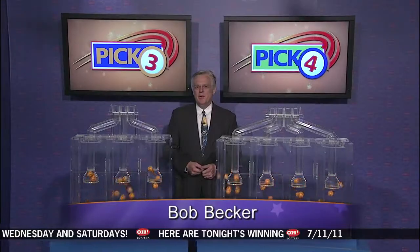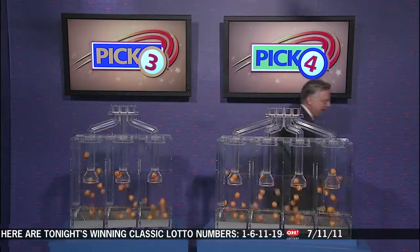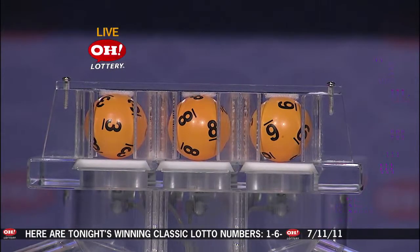Live from Cleveland, Ohio, welcome to the Ohio Lottery drawing. We're here to pick winning numbers for Monday, July the 11th. Let's take a look at those winning Pick 3 numbers first. And in Pick 3, we have three, eight, and six.